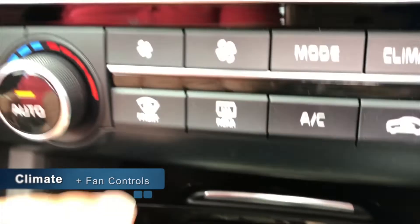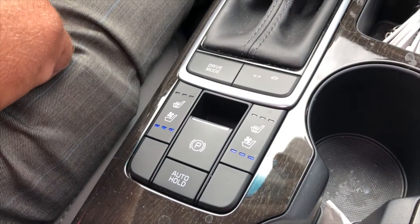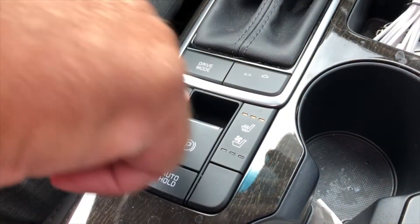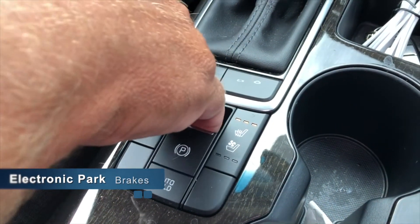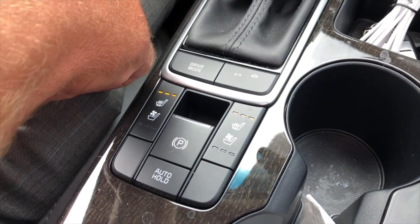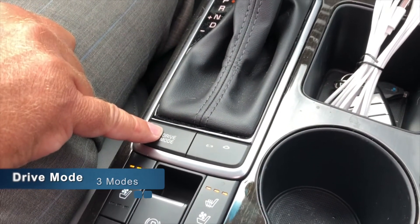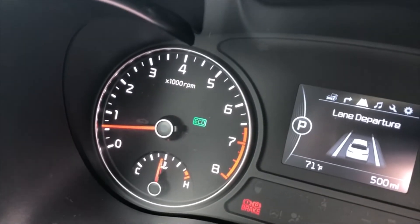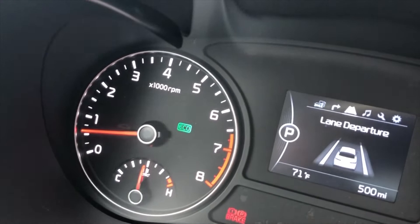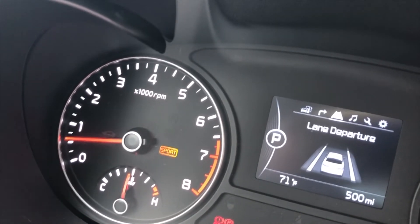Your climate control and fan control are set here. Down at the gear shifter, the technology package includes ventilated and heated seats. Pushing the button makes cold air blow through the back of the seat; go to red and warm air goes through the back and bottom of the seat. You have electronic parking on this car — simply pull that button up to engage the emergency brake, then pull it again or step on the brake and put it in gear to release it. The drive mode button is also located here — while driving you can switch between sport mode, eco mode, and regular mode, shown on your dash by the RPM gauge.